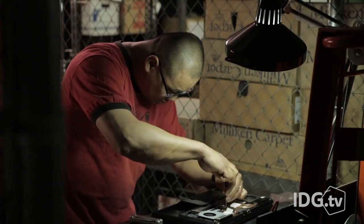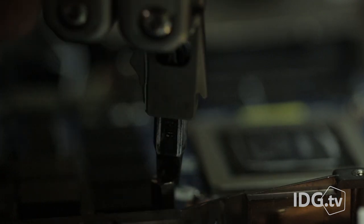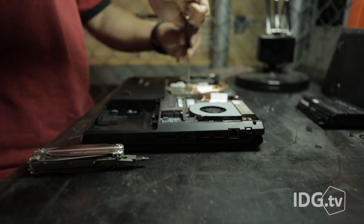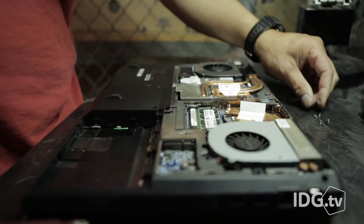You still take the risk of nuking your laptop, and it's not for everyone. There are a lot of small screws and delicate parts, and it doesn't work with all laptops — you need a true gaming performance laptop to even think about upgrading it in the first place.